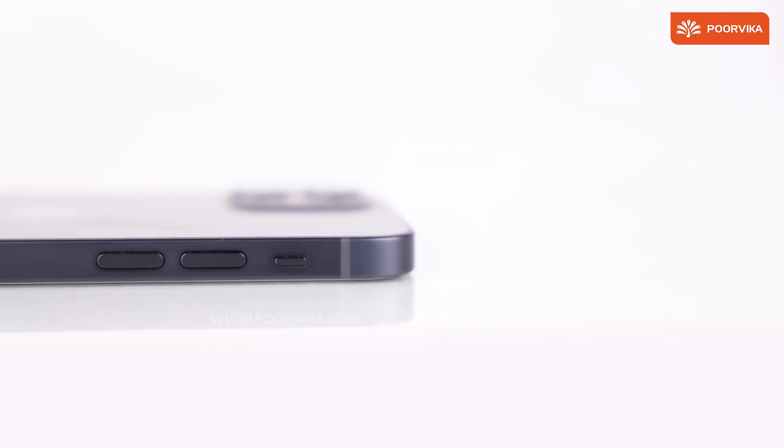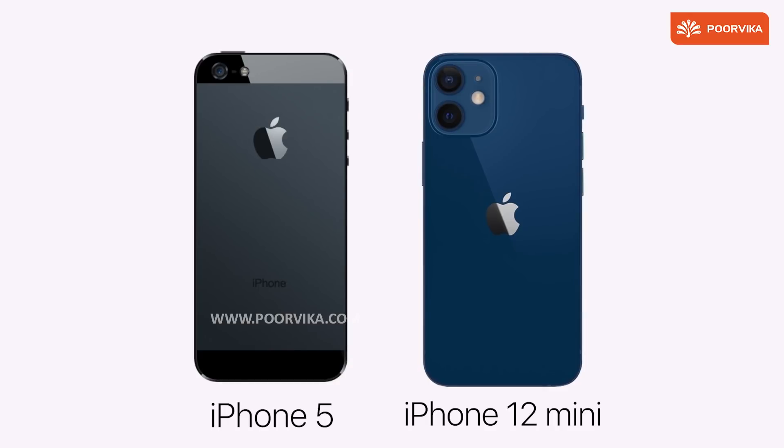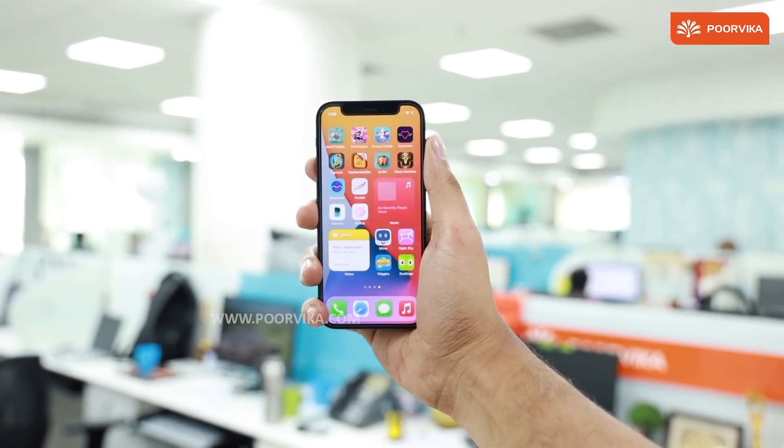Reason 3: The flat design and the size is just a great reminder of one of the best designs we saw on the iPhone 5. This feels a little nostalgic.